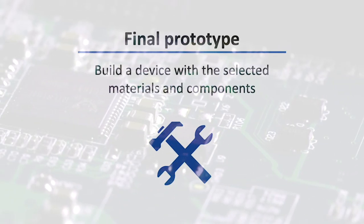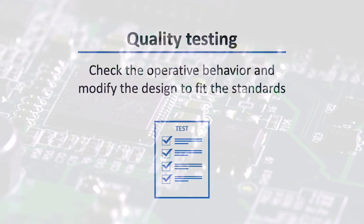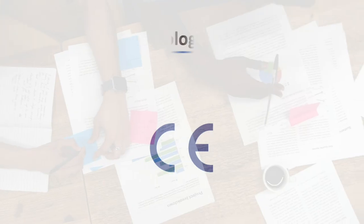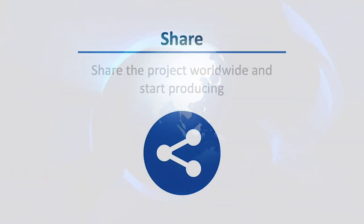The next steps for this project will include: building a final prototype with the selected materials and components, quality testing of the device and running modifications to fit the safety standards, obtaining the homologation, sharing the project, and starting production worldwide.